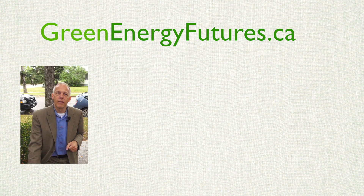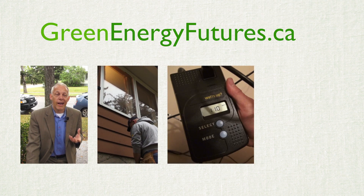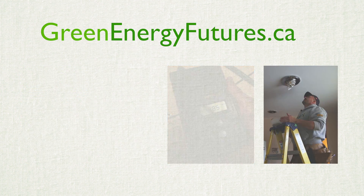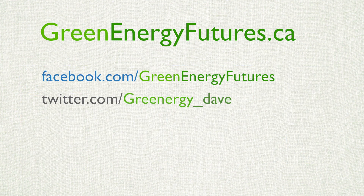We've only scratched the surface here today. For more tips on how to make your home super energy efficient, head on down to greenenergyfutures.ca. We'd love to hear from you on Facebook and Twitter.